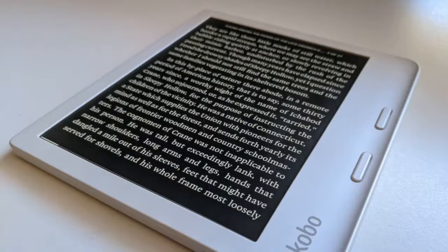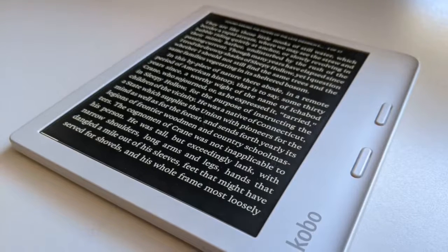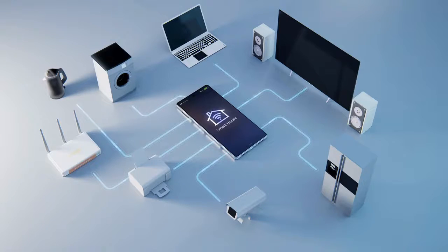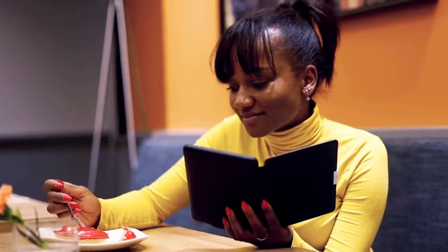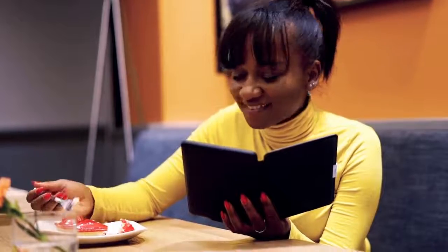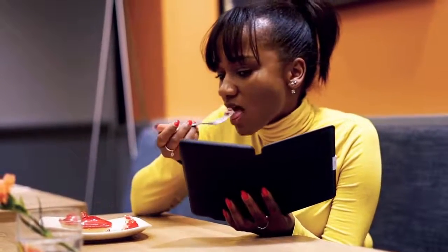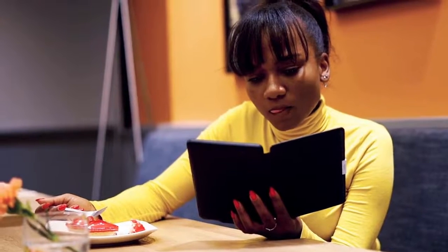The aforementioned firsts aside, the Libra 2 even ups the ante on performance and responsiveness. This makes text appear sharper even though the resolution is the same 300 pixels per inch shared by several older Kobo devices. There's even a bigger battery in the Libra 2 compared to the Libra H2O — 1500 mAh vs 1200 mAh — so you can keep reading for weeks before you need to top it up.